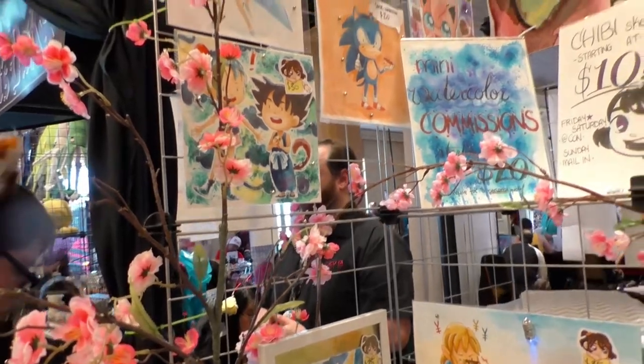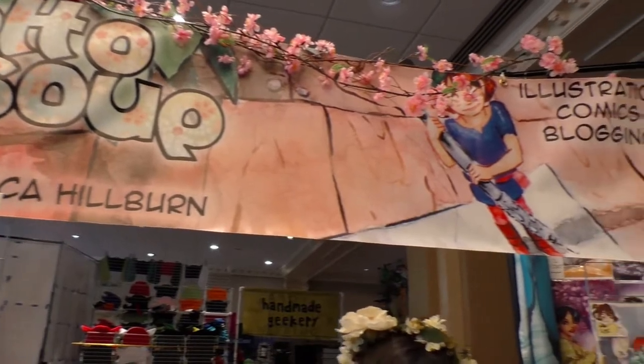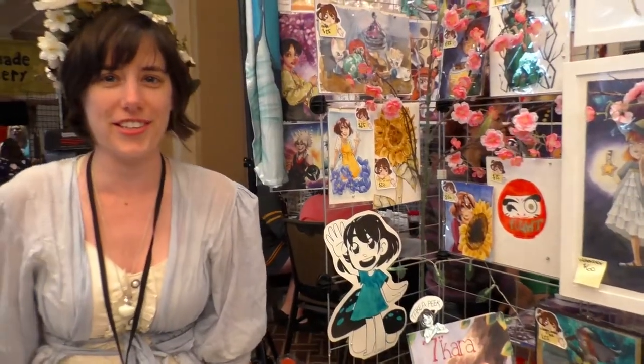I am here to hang out with the wonderful audience at MTAC, to sell them commissions, to sell them comics, to sell them charms, and other cute things.